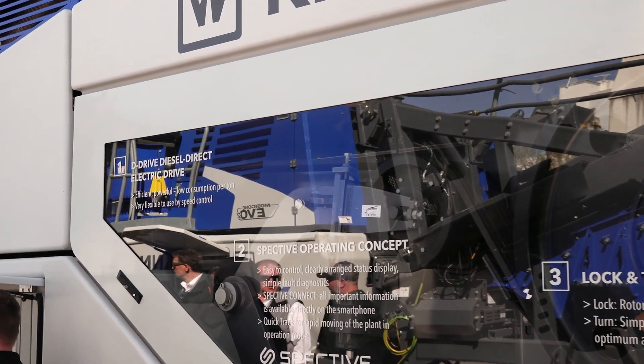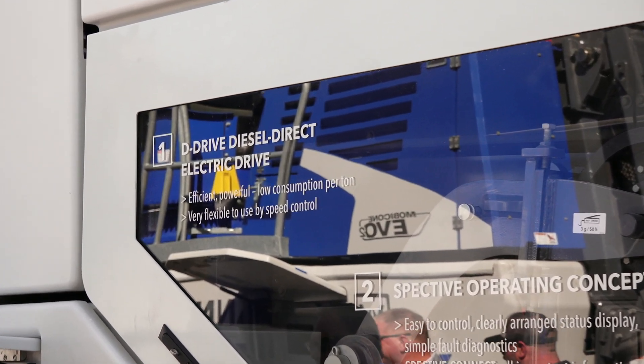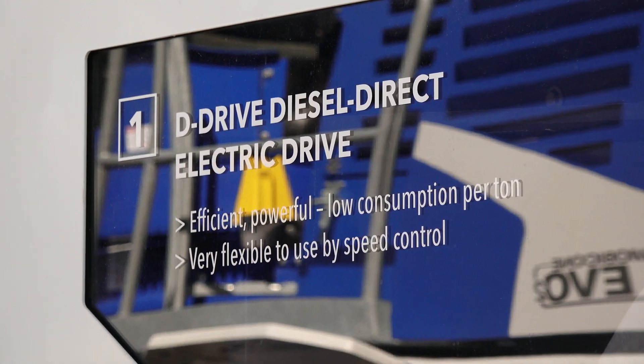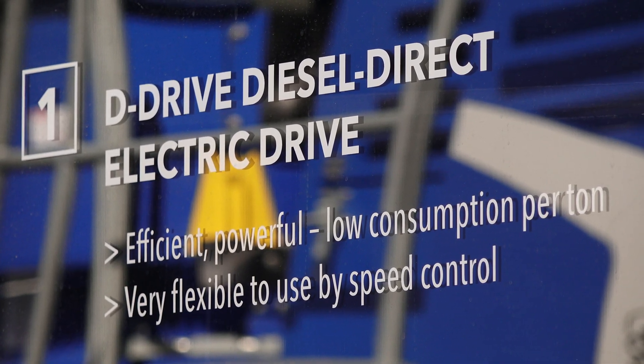The big advantage of that is fuel savings. Here at Kleeman we can typically burn about 50% less than a diesel hydraulic system. The other advantage is easier fault tracking as well as higher motor efficiencies on all your running drives.